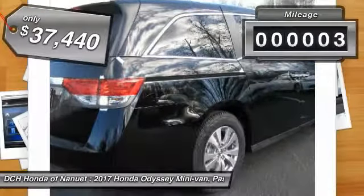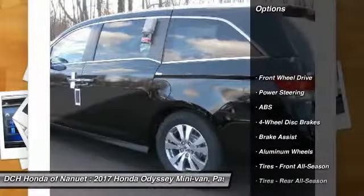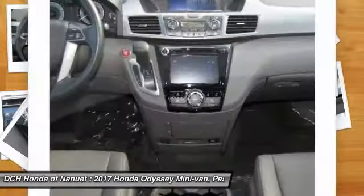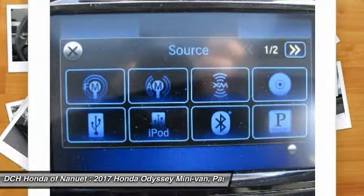This vehicle has less than 100 miles. Here are some of this vehicle's great options: power liftgate, anti-lock braking system, keyless entry, power passenger seat, steering wheel audio controls, leather-wrapped steering wheel, Bluetooth, power steering, adjustable steering wheel, and hard disk drive media storage.